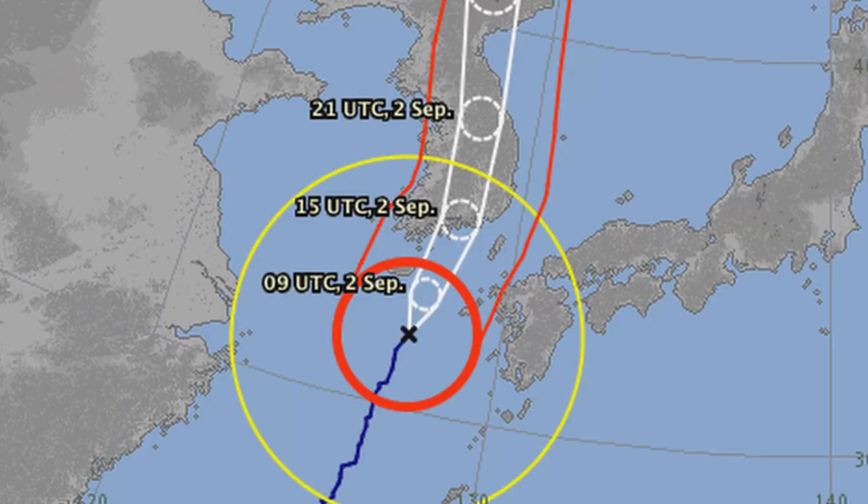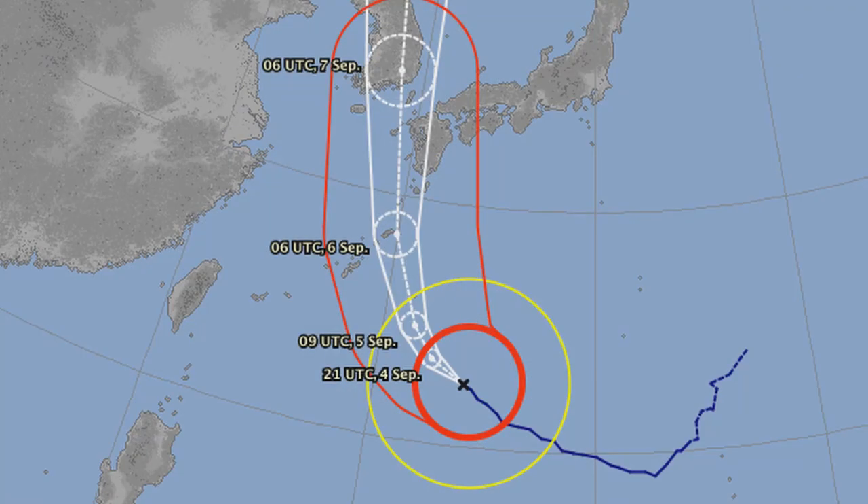Typhoon number 9 came close to Nagasaki last Wednesday but it did very little damage here. However, Typhoon number 10 will be soon passing over Nagasaki on Sunday, August 6. The storm currently has wind gusts in excess of 240 kilometers per hour. That's an extremely powerful typhoon.